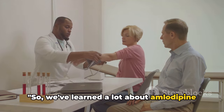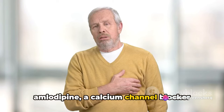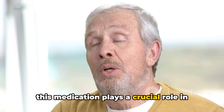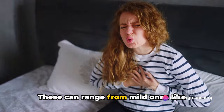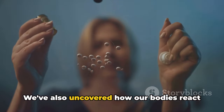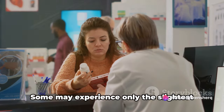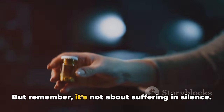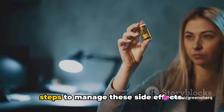We've learned a lot about amlodipine and its side effects today. We've taken a deep dive into amlodipine, a calcium channel blocker widely used in the management of high blood pressure and angina. While this medication plays a crucial role in controlling these conditions, it can also come with a host of side effects — ranging from mild ones like swelling in your ankles or feet to more severe ones like a racing heart or chest pain. Just as each of us is unique, so too are our bodies' responses to medications.